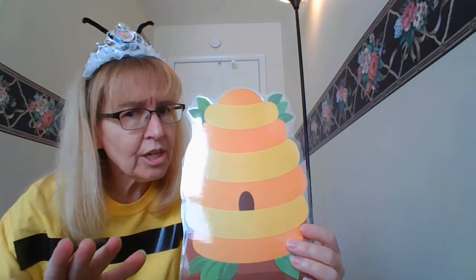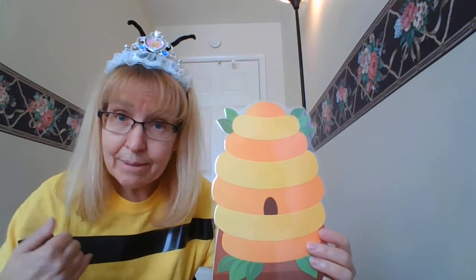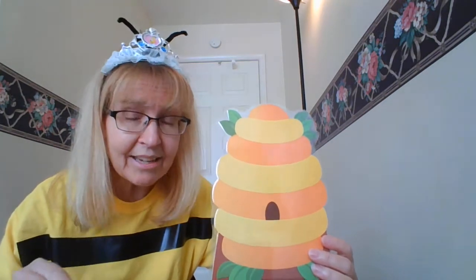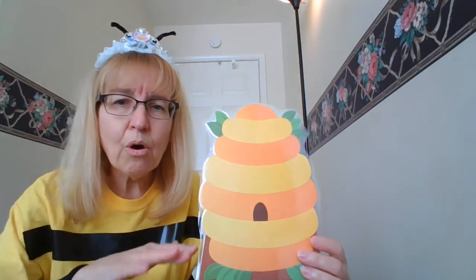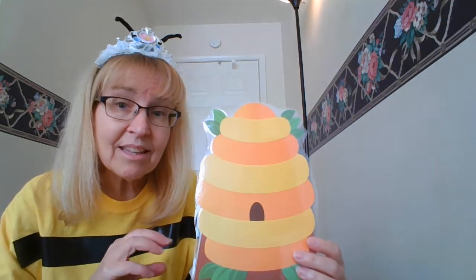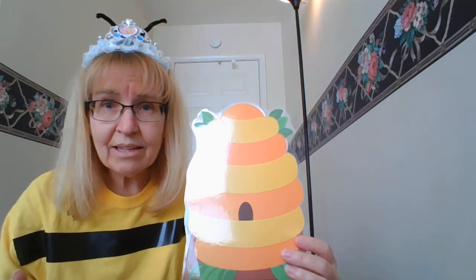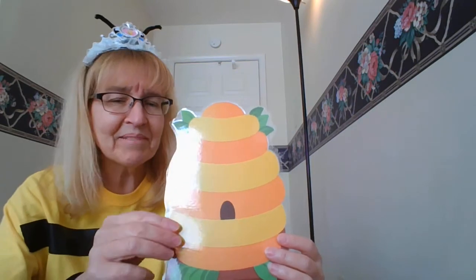Please don't touch anything in the hive. I would like to introduce myself — I am the queen bee. The queen is the one that's in charge of the whole hive. The group of bees you're going to meet is called a colony. That's what all bees are called when they're in a big group. It's called a colony of bees, and we live in a hive.